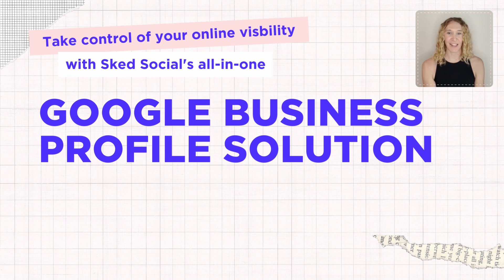Take control of your online visibility with Sked Social's all-in-one Google Business Profile solution.